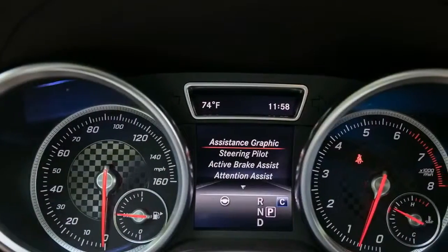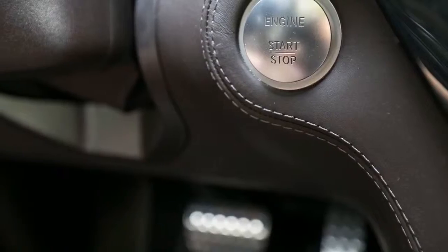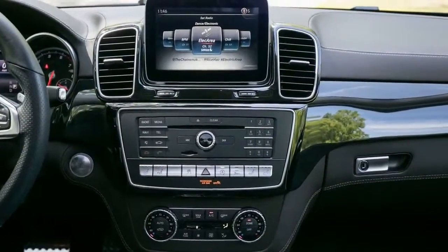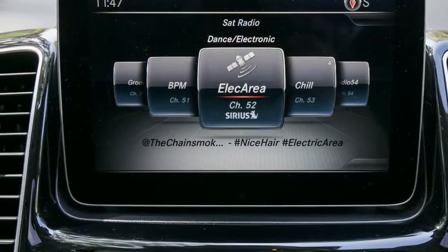It also had the optional massaging front seats, which added to the luxury treatment. But jumping out of a more modern Mercedes such as the E400 wagon and into the GLE 43 makes the trappings of the crossover feel truly archaic.